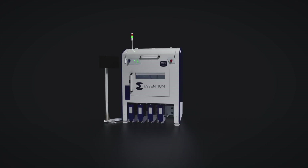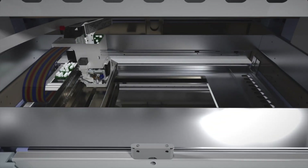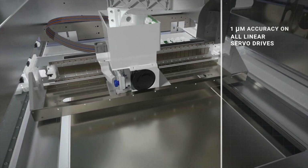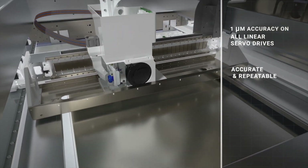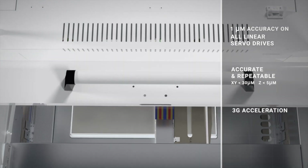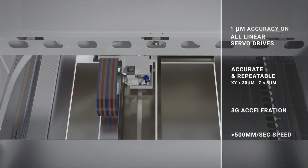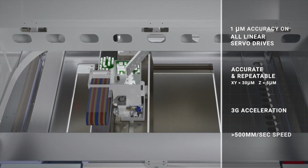What we've done with HSE is we've designed it using linear motors, we've designed it using ball screw. We have one micron accuracy on our linear drives. We have tens of microns positional repeatability in all axis motion. We've got the ability to accelerate at 3G, we've got the ability to have linear motion speeds — printing of greater than 500 millimeters a second.